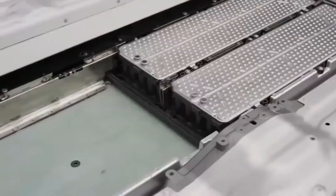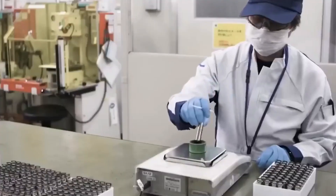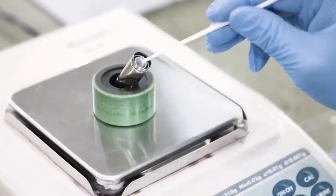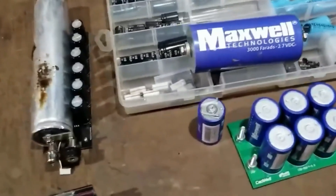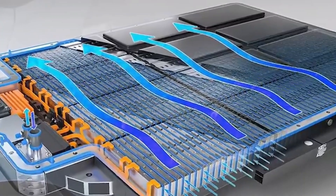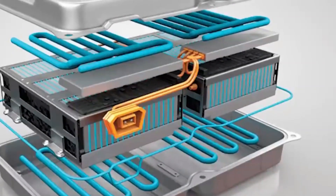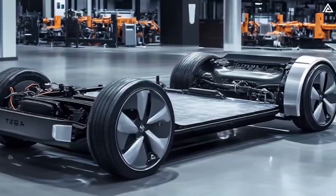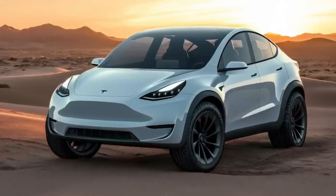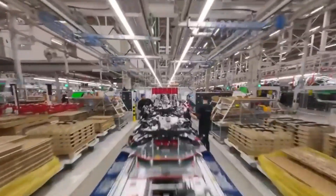By replacing lithium with aluminum, Tesla is set to make another giant leap in battery technology, offering major improvements in energy storage, cost, and environmental impact. The aluminum-ion battery is expected to deliver a significant increase in energy density, potentially reaching over 400 watt-hours per kilogram, far exceeding the capabilities of current lithium-ion cells. This would allow Tesla vehicles to achieve ranges beyond current limitations, possibly surpassing 500 miles on a single charge for a standard sedan.